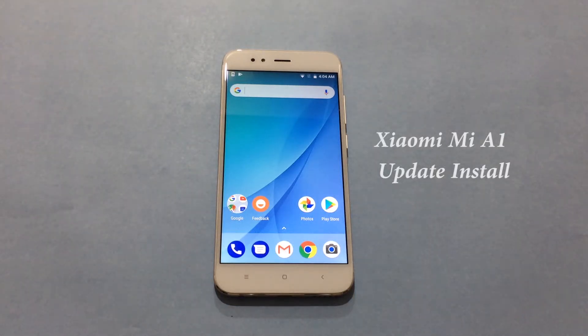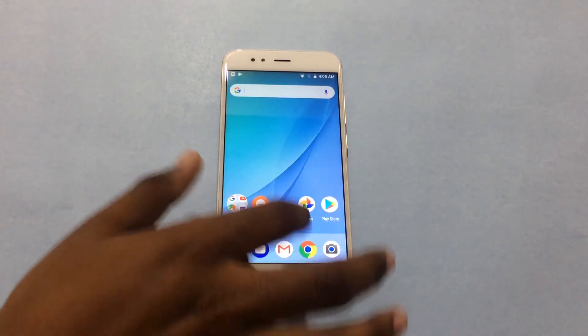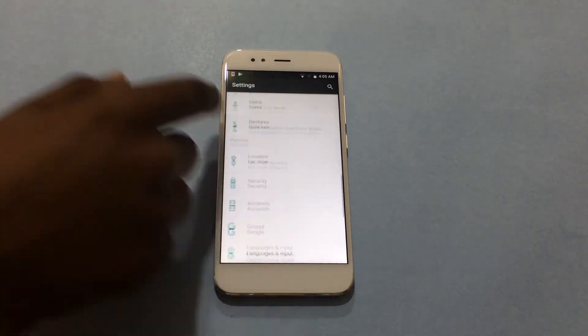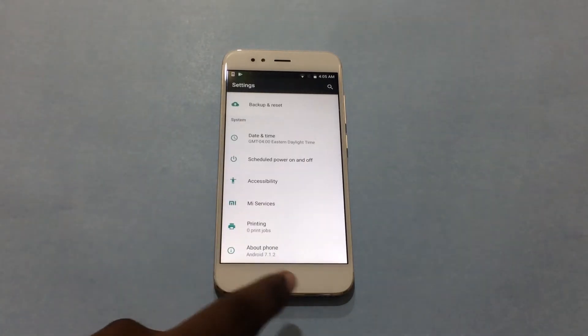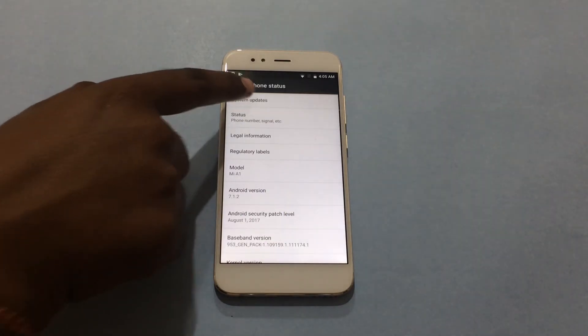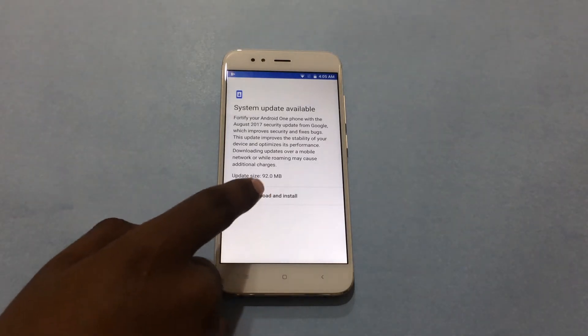Hi friends, I'm Ganesh here from How to Think. In this video I'll be showing you how to install updates on your Xiaomi Mi A1 smartphone. To check for updates, open the settings and head over to the bottom of the screen to the About Phone section and tap on it. Next, click on System Updates, then tap on Download and Install.